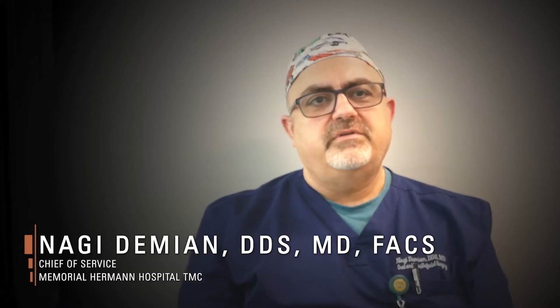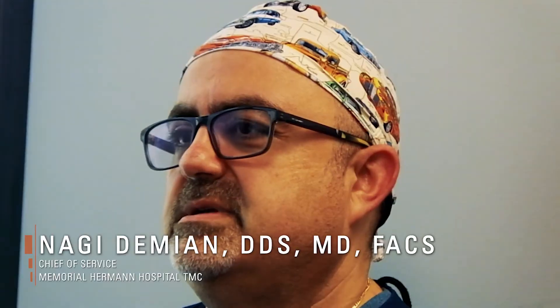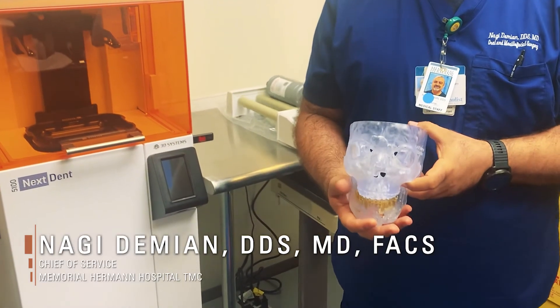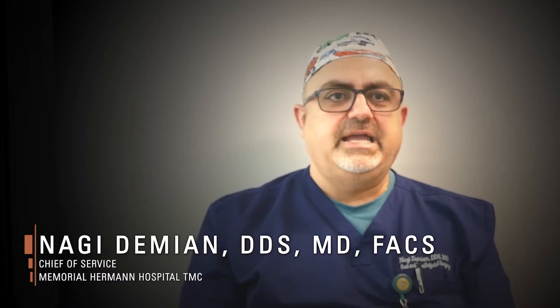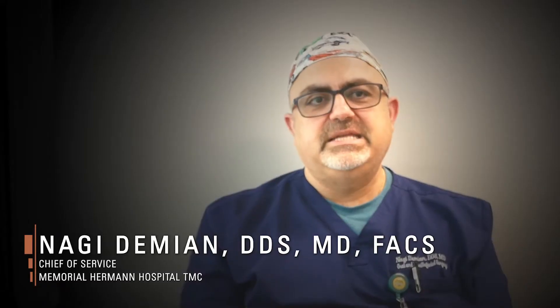We are embarking on a very important project and a proof of concept in the use of this technology, currently underway at Memorial Hermann Hospital. It will allow us to print the models with the plan done on site, reducing the delay between the planning and the receipt of the model itself.